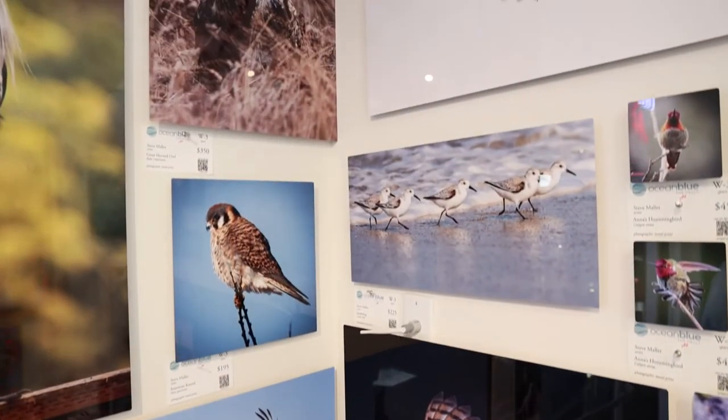Hi, I'm Steve and welcome to the Ocean Blue Vault. I'm a local photographer here in Half Moon Bay. I live just walking distance from here. During COVID, I found myself becoming increasingly enchanted with our beautiful local birds. When I found out about the vault and the concept here and the cooperative and all the amazing artists, I was so flattered to be asked to join.